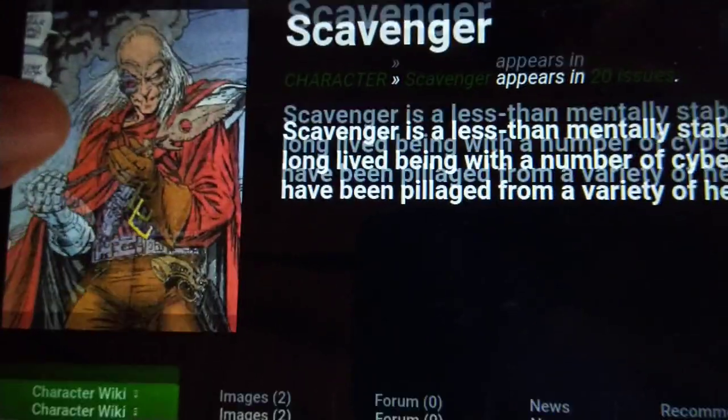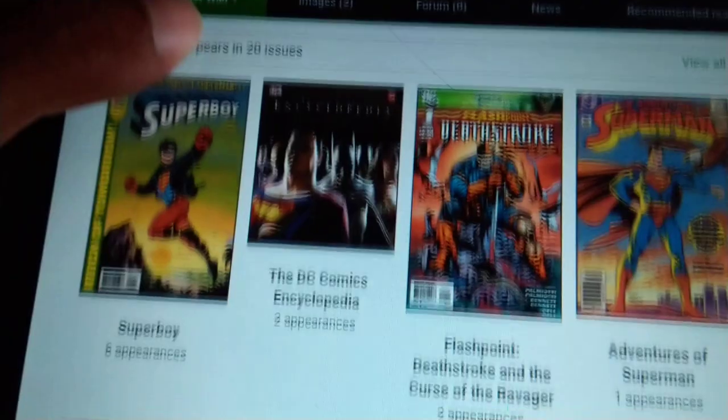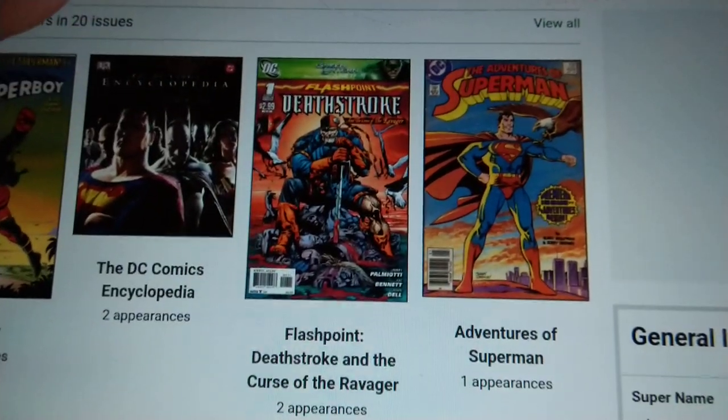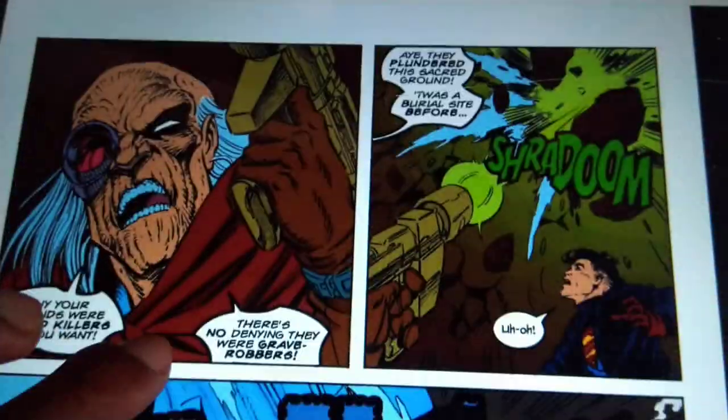Fun fact: you probably don't know this, but the Scavenger from Superboy was the first thing I thought about when I saw Animus. That episode was my first Ben 10 villain encounter. Here are some panels from that relevant comic book — this is the Scavenger, the second enemy that Superboy makes. Just like Animus, the Scavenger appears in the previous issue and they're both after some artifact.